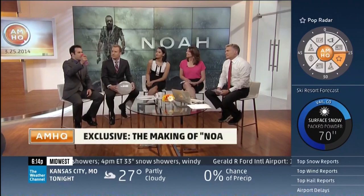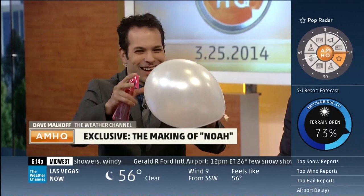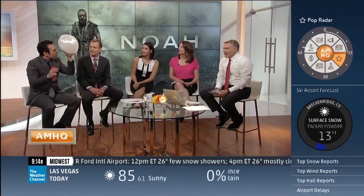Every single droplet of water has to be rendered by the computer. And if you zoom in to a droplet of water, it's got its own reflection, refraction, and its own shadows. So every single droplet has to be rendered by those guys. Amazing.